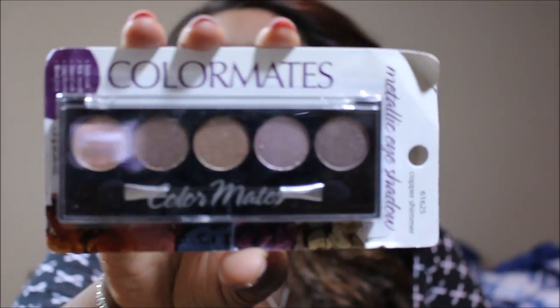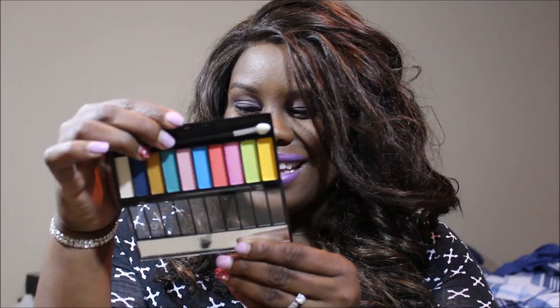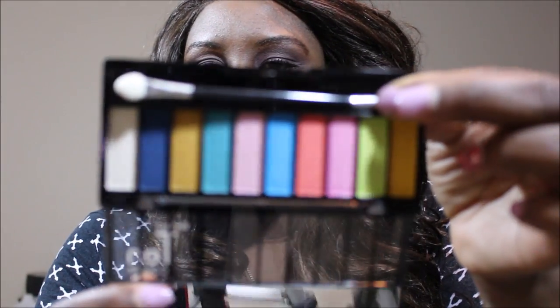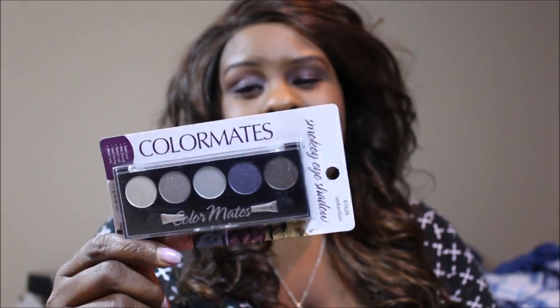This is a shimmery metallic shadows and coppers palette — so cute. And this one I've already opened — these are perfect tan colors from a line called Absolute, I believe. I have never heard of them before, but look at these colors in this palette. Yes ma'am, I am going to be rocking these shadows.